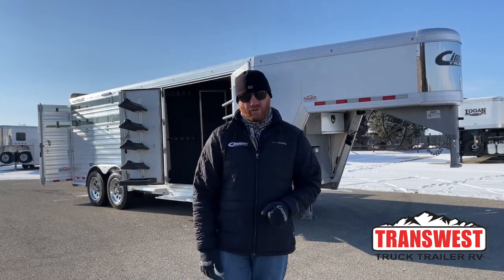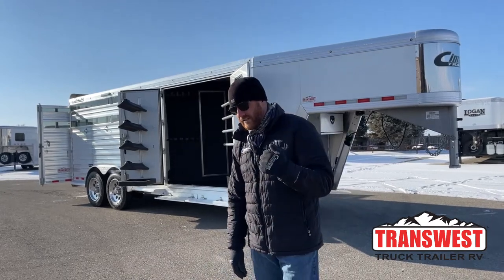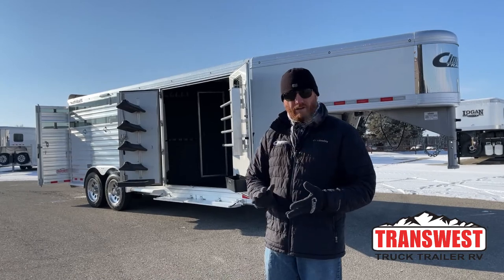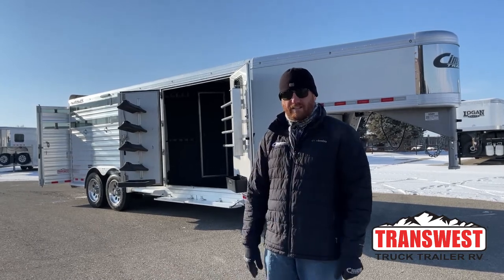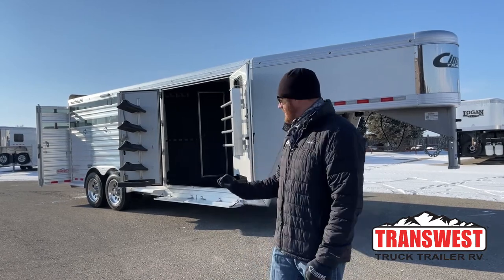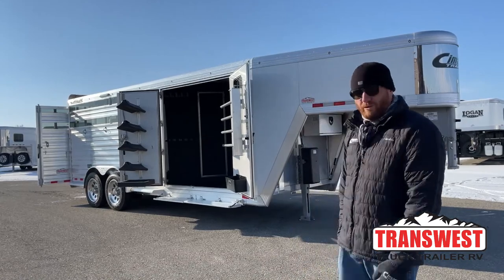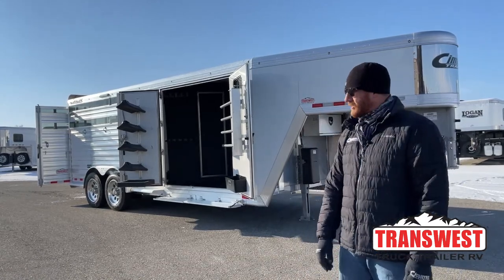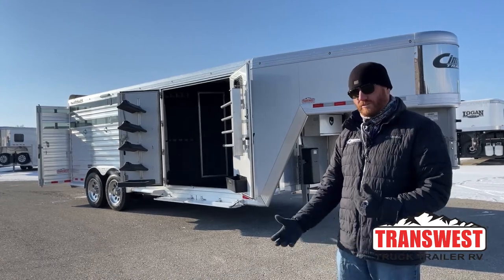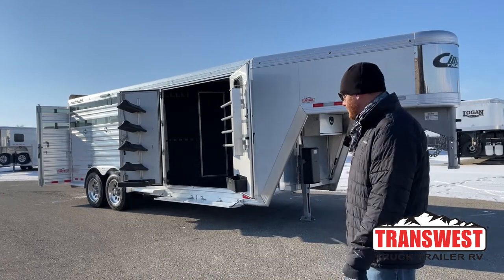We want these trailers to run down the road straight. Then we go through the rest of the trailer — repack bearings. Everything safety is automatic: lights, breakaway battery, safety chains — all of that is definitely done if required. And then we go through the trailer. It's not a new trailer, but we want it to be ready and roadworthy for you to go enjoy when you make the purchase, rather than having issues or repairs that need to be maintained right after buying.